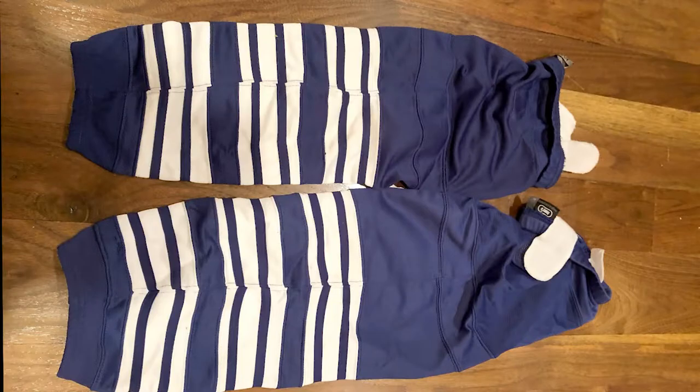Socks are just a representation of your team colors to help you differentiate who is on what team in fast gameplay situations. In addition, they do help keep up your shin pads.